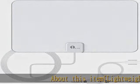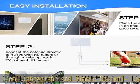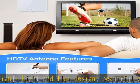Lightweight and simple design — light and flat design, beautiful enough and easy to install. You can hide it behind a TV set, or stick it on the window, wall, or anywhere you like. Of course, TV signals must be accepted.